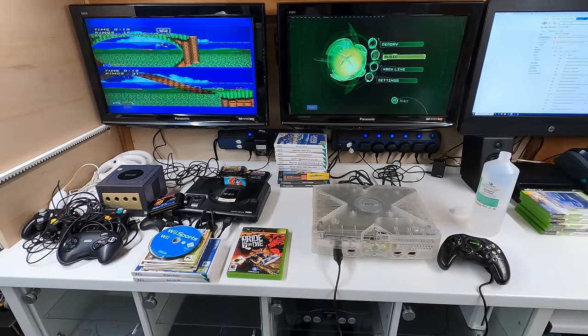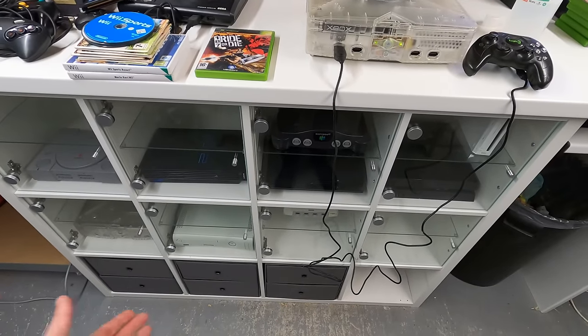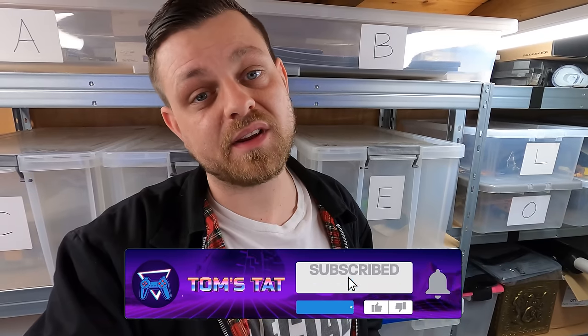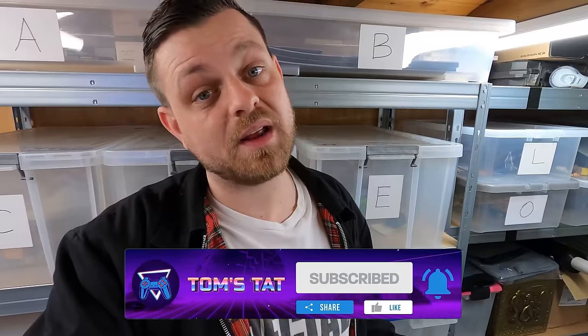This testing station is working an absolute treat — it's a massive improvement over the space I had before, and it doubles up as a gaming room so whenever I want to play any retro game it's all set up and ready. I'm going to wrap it up there and crack on to get all this stuff tested before the end of the day. If you're not already subscribed please do so, give the video a like on your way out, and I'll see you in the next one.